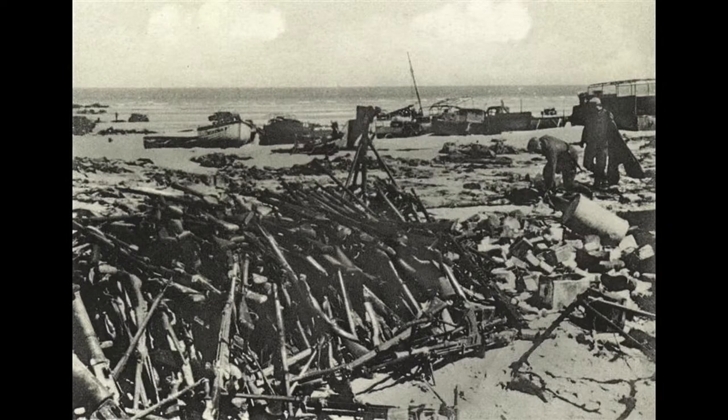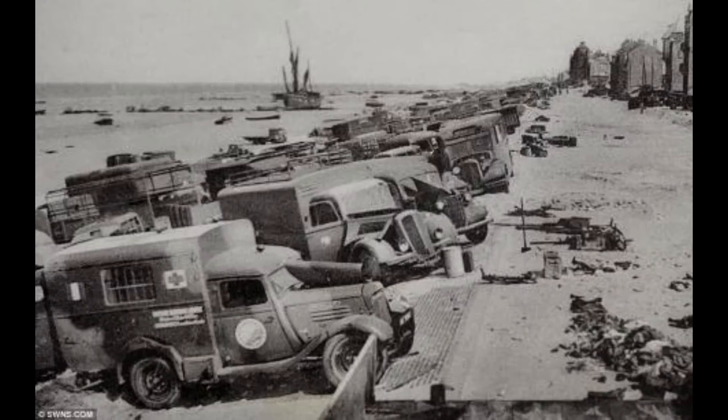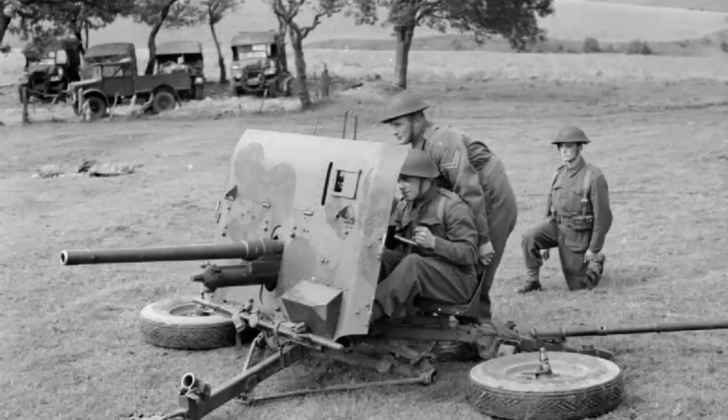Following Dunkirk, the British Army was particularly short of anti-tank guns — 840 of which had been left behind in France, with only 167 being available in Britain. Ammunition was also scarce with the remaining guns, so much so that regulations forbade even a single round being used for training purposes.